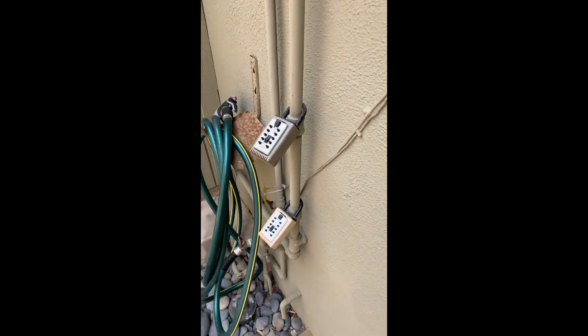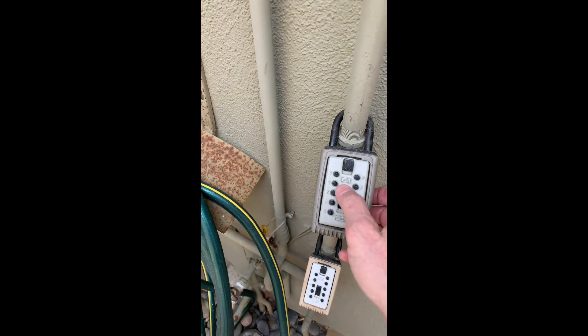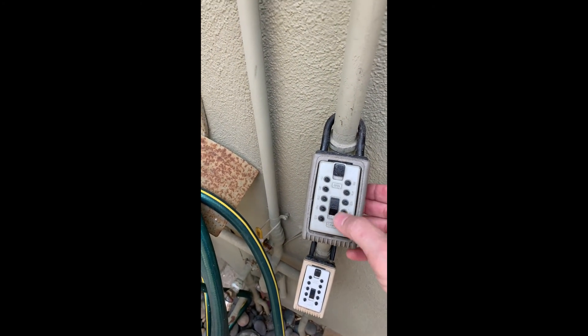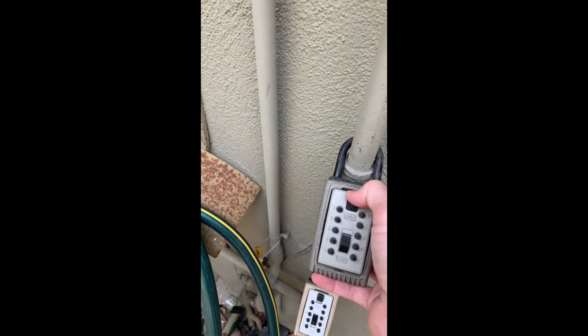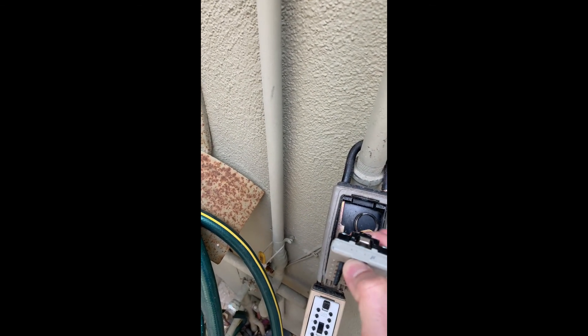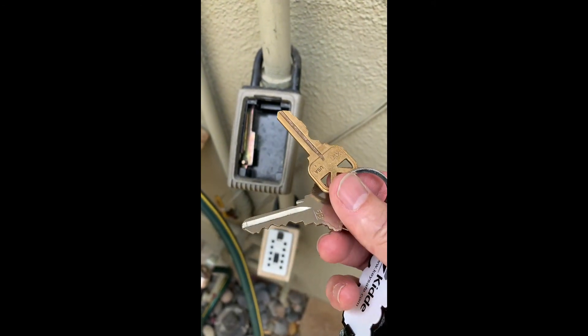When you first get here, the top lock box is your box — just clear it and then punch in the code. There's two keys: the gold one's for the house and the silver one's for the garage.